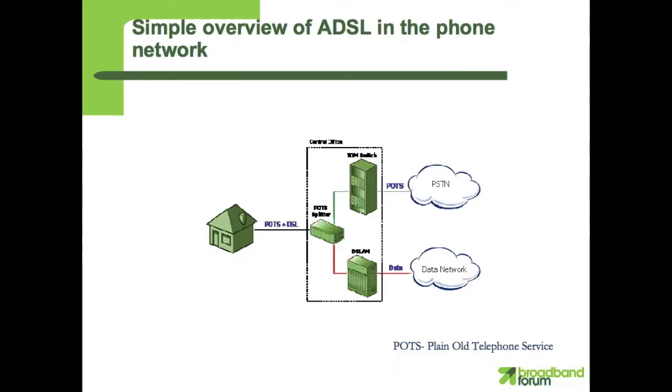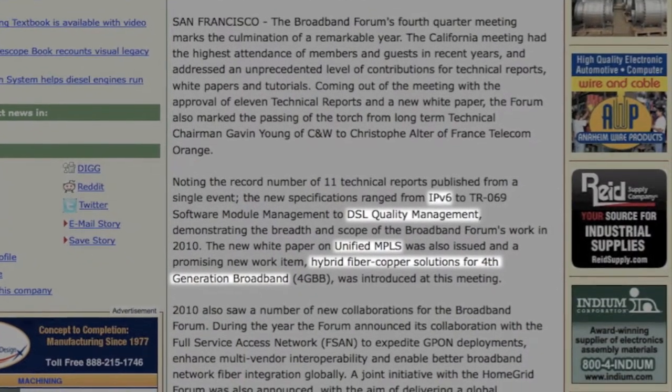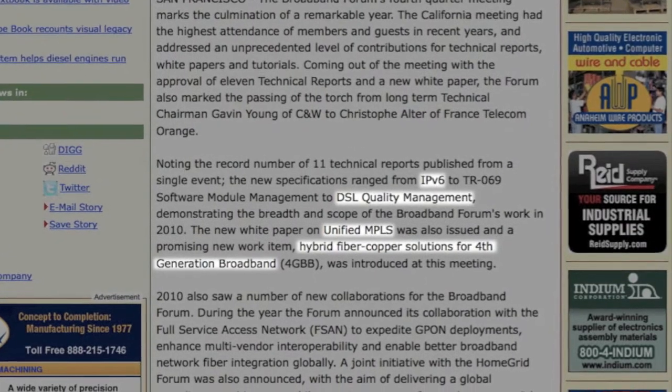Earlier in December, the Broadband Forum held one of their conferences in San Francisco, California, and discussed topics like DSL Quality Management, Unified MPLS, Hybrid Fiber Copper for 4th Gen Broadband, and of course, IPv6.